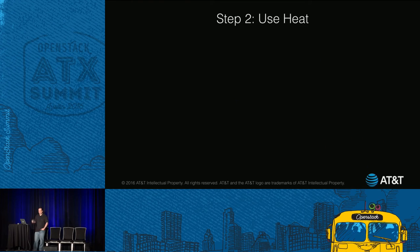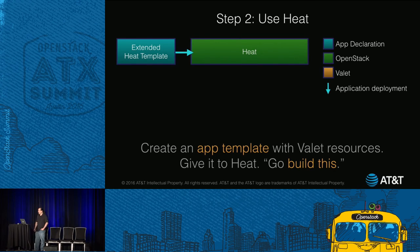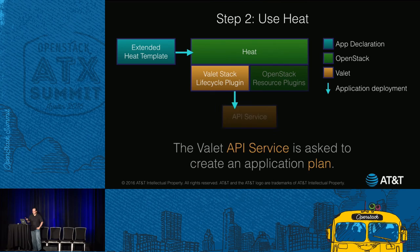Step two, we get Heat involved. First we make an app template, put the Valet resources in there to describe our app requirements, and give it to Heat and say go build this. Normally Heat would ask its resource plugins to call out to Nova and Cinder. But before it gets to do that, here's where the Stack Lifecycle Plugin comes in — we intercept the request. We call Valet and ask it to create what we call an app plan, which is where all the placements will go.